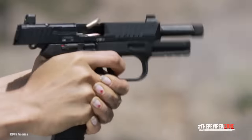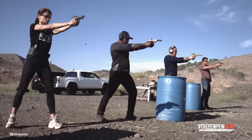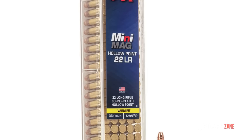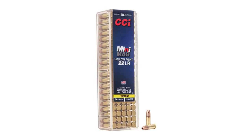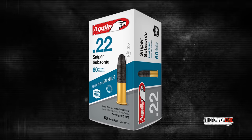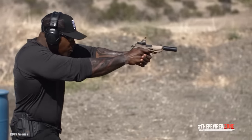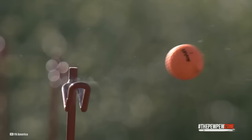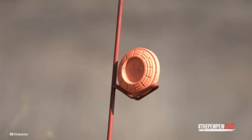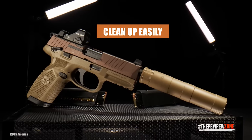On the range, the gun has a full-size feel while running soft-shooting .22LR rounds. Its trigger is different from the FN-509. As for ammo, Federal 36-grain, CCI Clean .22, and Aguilar Sniper subsonic ran well with the FN-502. The gun runs well even when suppressed. After range shooting, disassembly reveals the FN-502 is essentially a .22. Extensive suppressor usage dirties the inside, but it cleans up easily.